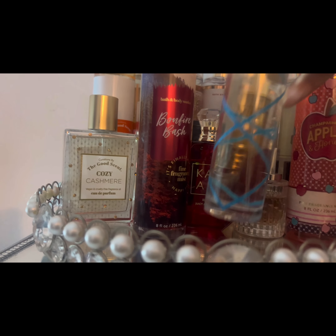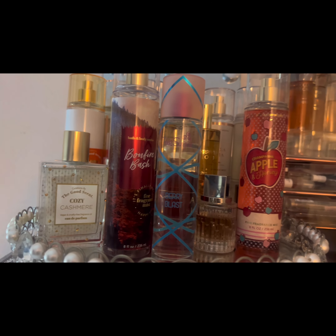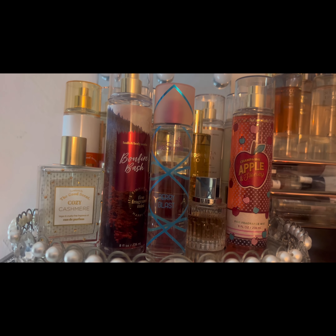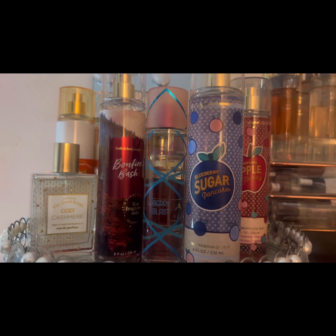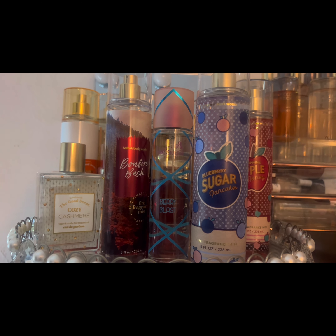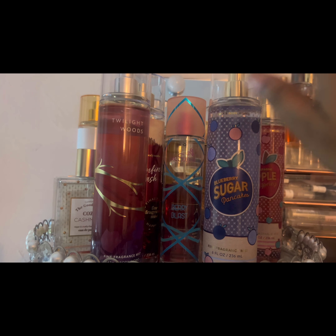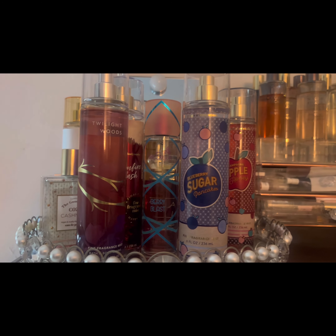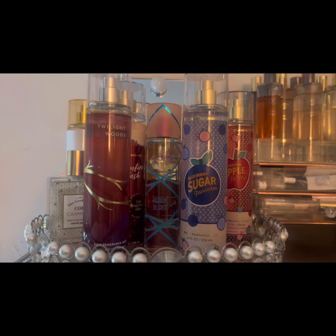Oh yeah, Pink Sugar Berry Blouse is new to my collection, so I want to test that out and see how I enjoy that scent. I will be layering it with Blueberry Sugar Pancakes — hopefully it's not too sweet. I'll also be playing with Twilight Woods, which has a berry note, so I'll pair those two to see how I enjoy that scent as well.